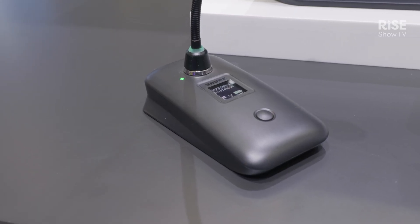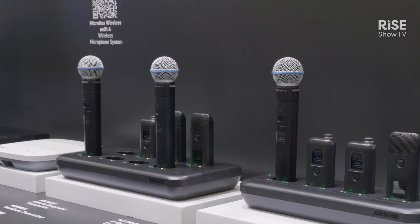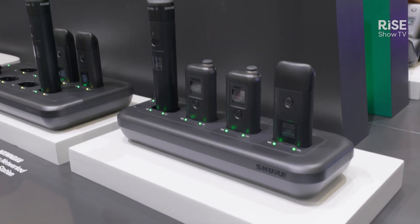The beautiful part of this system is it can actually provide up to 39 hours of battery life for the microphone itself, and it can manage 160 channels. That means in one room you can have 160 combinations of this and they will work without interference with each other.